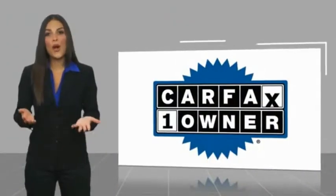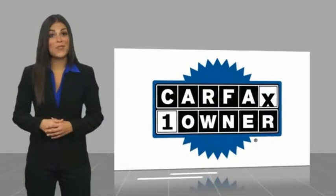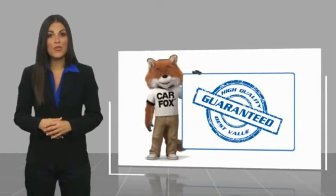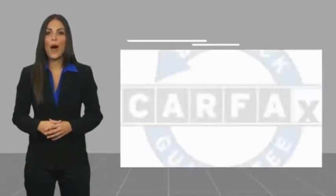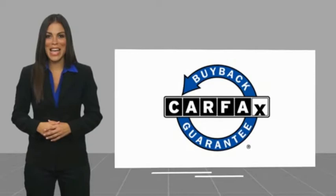This is a one-owner vehicle with a CARFAX vehicle history report. Be sure to find a complimentary copy of this report online or contact the dealership. This vehicle arguably qualifies for the CARFAX Buyback Guarantee.